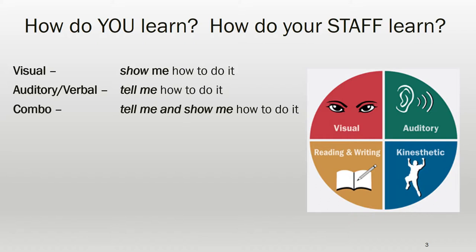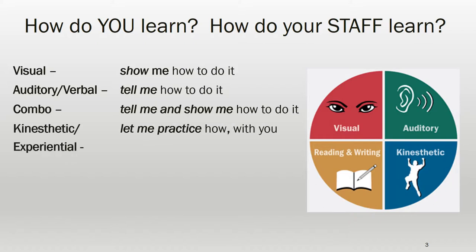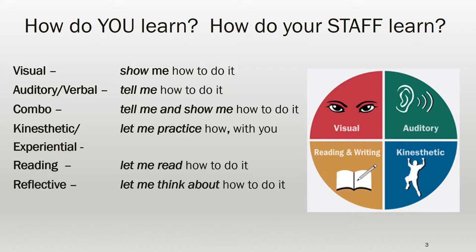That's for all of us who watch YouTube home improvement how-to videos. Those who like to get their hands busy with the task as you're demonstrating alongside them are experiential or kinesthetic learners. Some folks might want to read through directions, and reflective learners want to think about how to do a task. Are there ways you can adapt the delivery of information to your new staff to accommodate their preferred style?